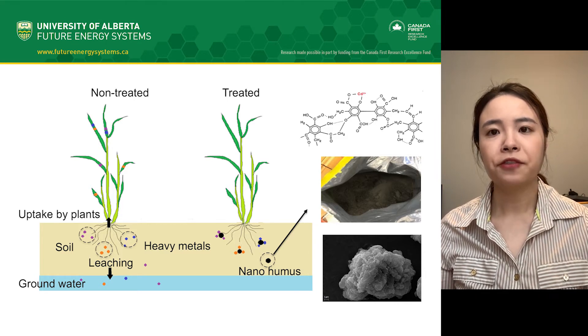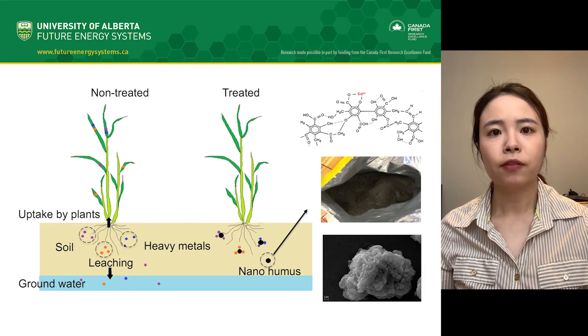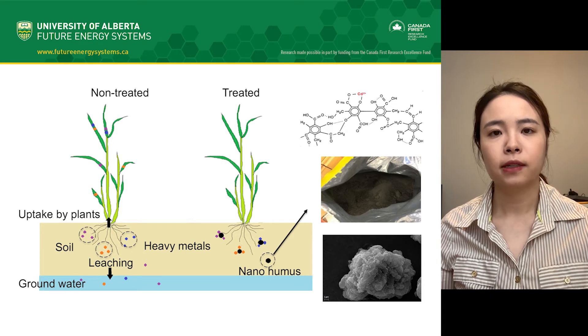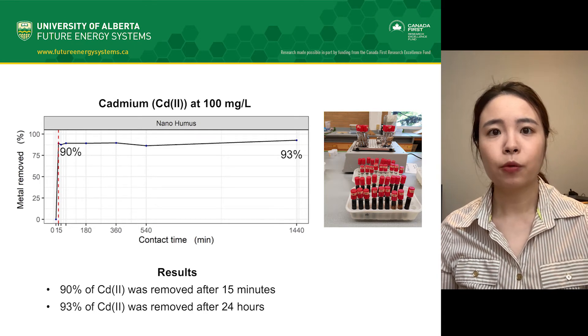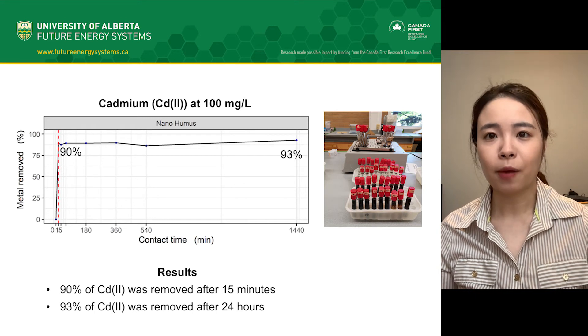Nanohumus is a cost-effective material, as the raw material it is made of can be found on coal mine sites at very low cost. Our results showed that nanohumus is a promising adsorbent for removal of metal ions, and it is efficient and economical.